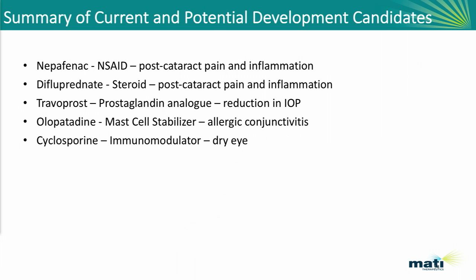The full pipeline continues with the two anti-inflammatories, then travaprost, which should be ready to enter clinical studies around year-end. We have studied olopatadine, and we are getting ready to do a formulation with cyclosporine — that should be ready over the next six to eight months as well.